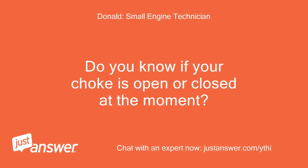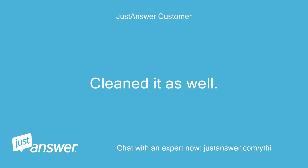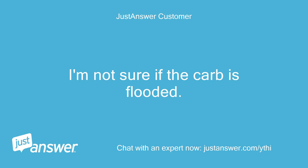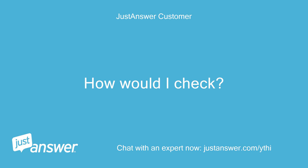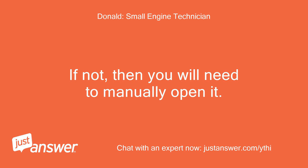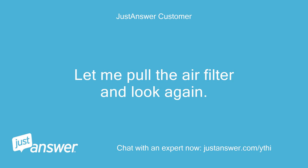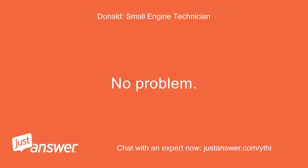Do you know if your choke is open or closed at the moment? I pulled the auto-choke when I cleaned the carb and it functioned freely. Cleaned it as well. I'm not sure if the carb is flooded — how would I check? Remove your air filter, and then check to see if your choke is open. If not, you will need to manually open it. Also, check to see if your spark plug is wet. Let me pull the air filter and look again — just a moment.